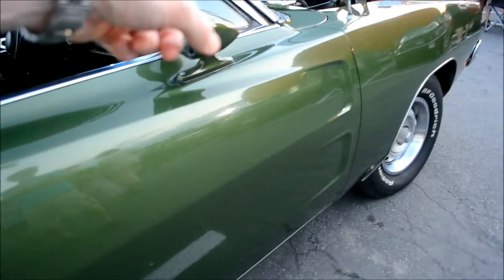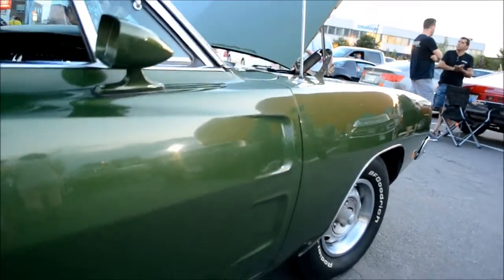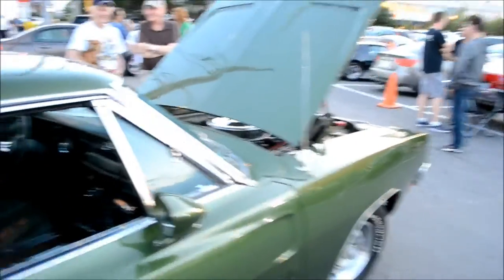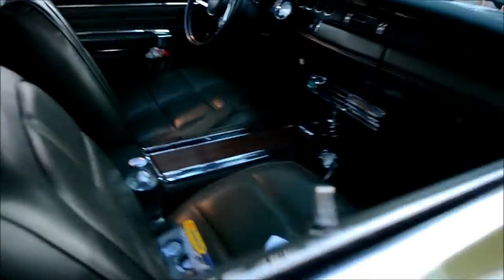That mirror — if that's original, I'm gonna eat my hat. It's really weird that this car is here, because last week I was here and I filmed the '70 Charger R/T.